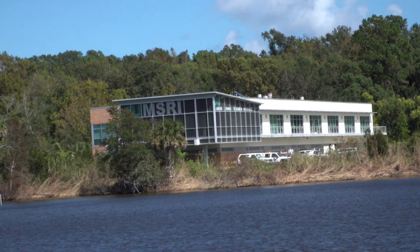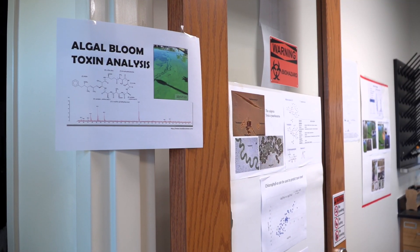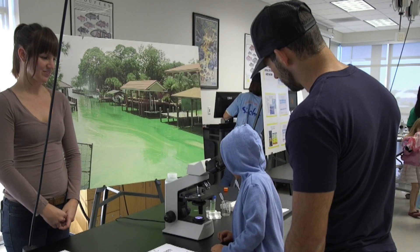JU's Marine Science Research Institute houses the St. John's Riverkeeper as well as a harmful algal bloom research lab, and they were ready to show a bloom up close and answer questions about blooms and toxins at Science on the St. John's. My name's Jackie DeGrom, I volunteer with the St. John's Riverkeeper.